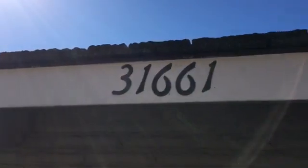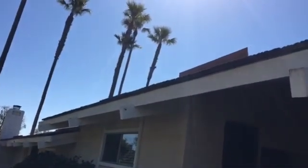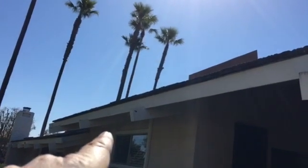3-1-6-6-1 Crystal Sands Drive. First off, right here we have a fascia — it's a two-by-six spruce replacement rafter tail repair.